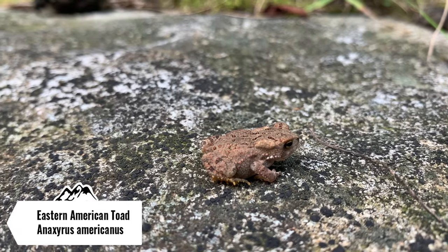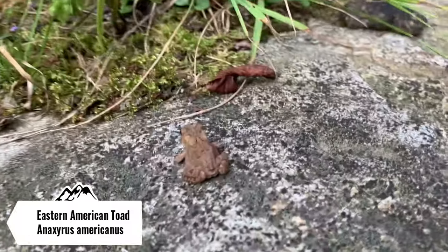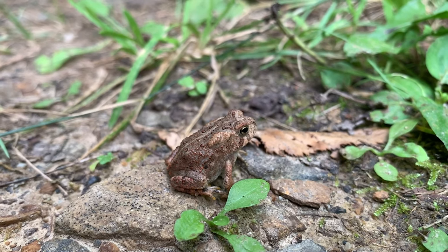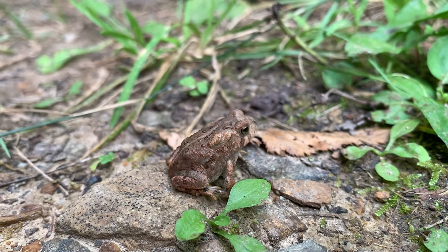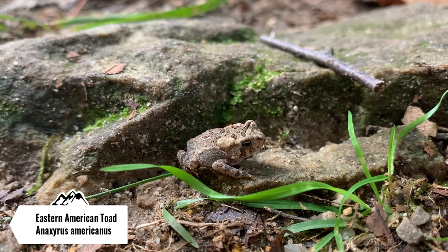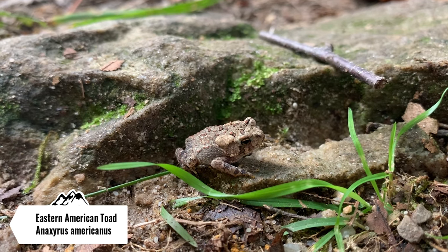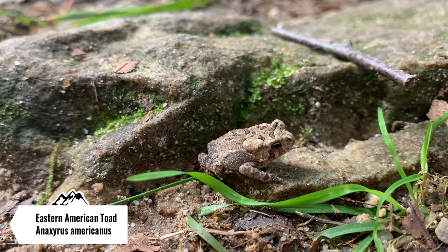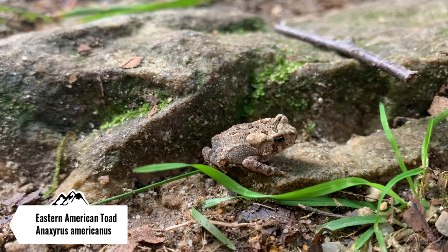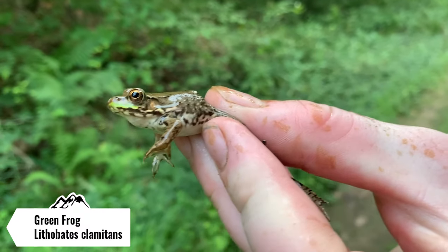Here's another eastern American toad, about the same size as the last one. And here's another one — probably the smallest one we've seen so far. This is actually a good sign — this means we'll probably find some snakes around, because toads are a good food item for a lot of the snake species around here. I'm gonna get this guy off the trail and keep walking up.